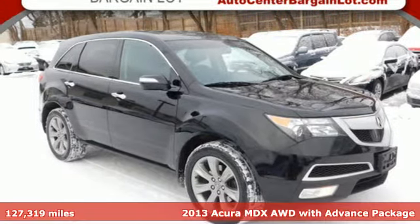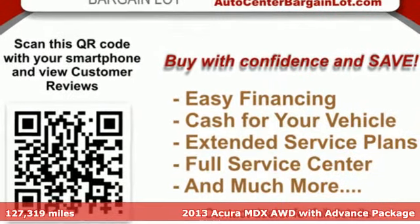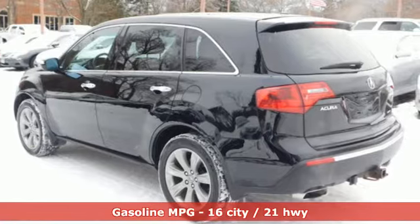Here's a 2013 Acura MDX. This elegant MDX is designed to encourage all of your endeavors. It comes nicely equipped with features you'll love.